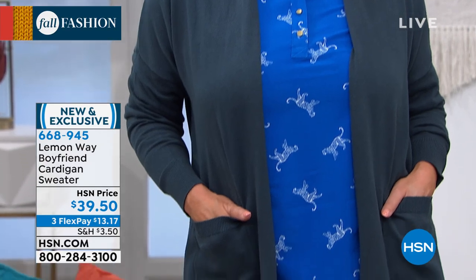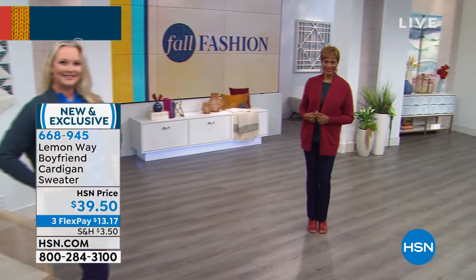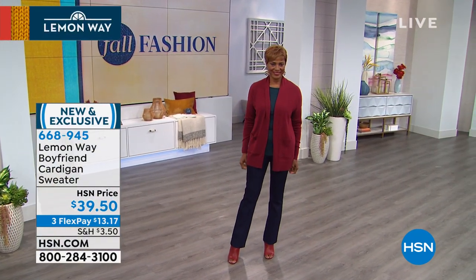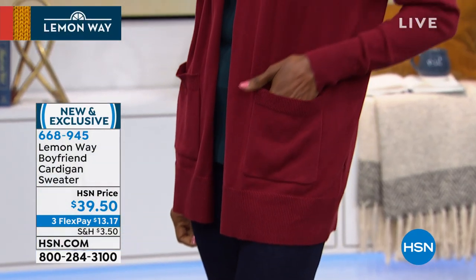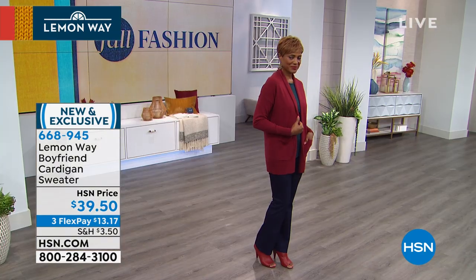The boyfriend cardigan is 29 to 32 inches in length. You can actually see on the models — Sonia is 5'11", Laura is 5'9", and Ingrid is 5'8" — so you can get a good idea of where it's falling on different heights.